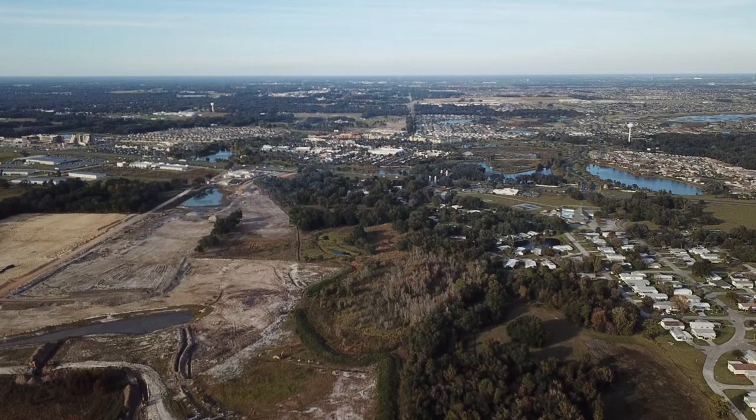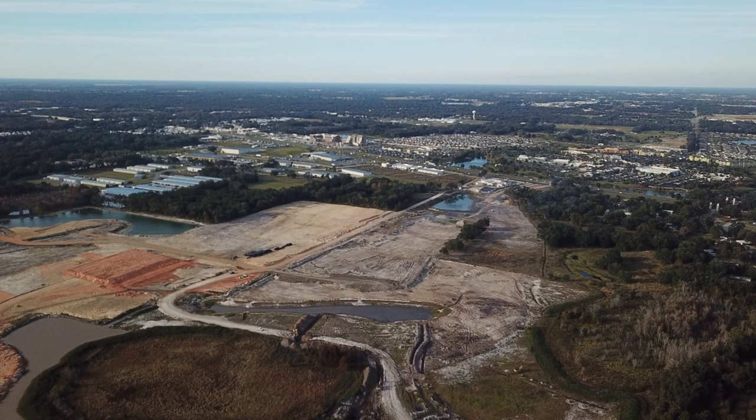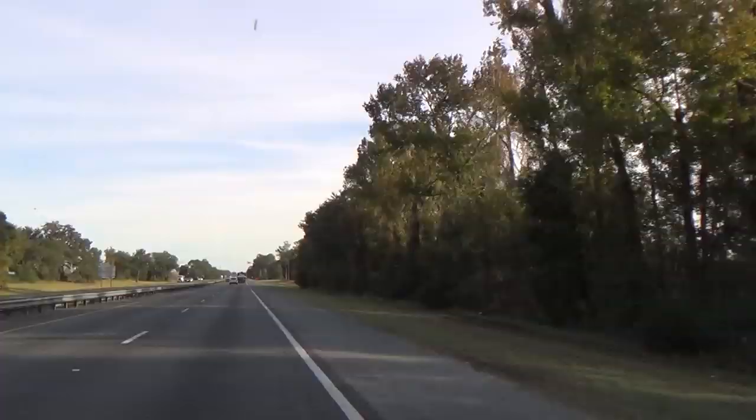Maximum flight altitude reached. All right, so we're as high as we can get — we're going to go ahead and bring it back. Hopefully you enjoyed seeing the new golf cart path coming from the new area to Brownwood. Let's go on down and I'll show you a little bit of the new area of the Villages from the turnpike.